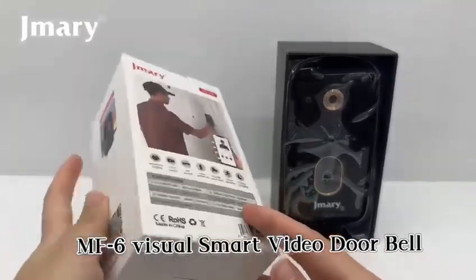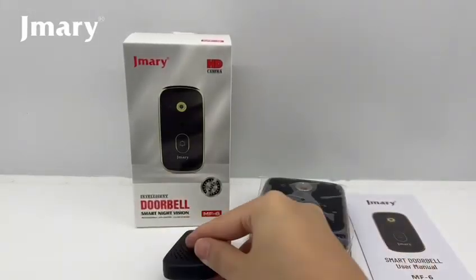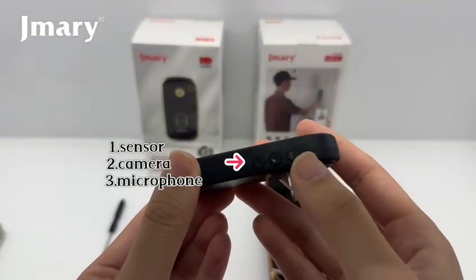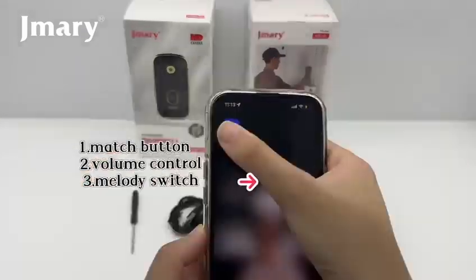MF-6 Visuals Mark Video Doorbell with Night Vision Function. One sensor to camera, three microphone. One match button to volume control, three melody switch.